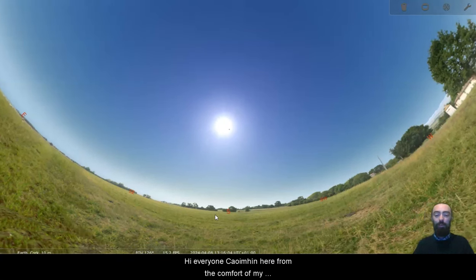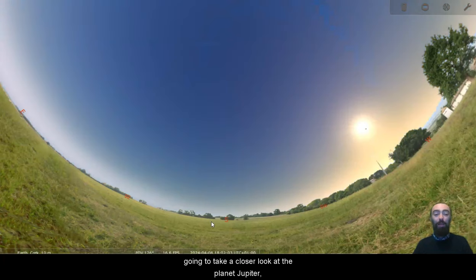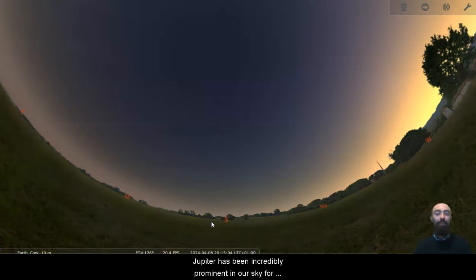Hi everyone, Queveen here from the comfort of my kitchen. In today's video, as we push through April, we are going to take a closer look at the planet Jupiter.